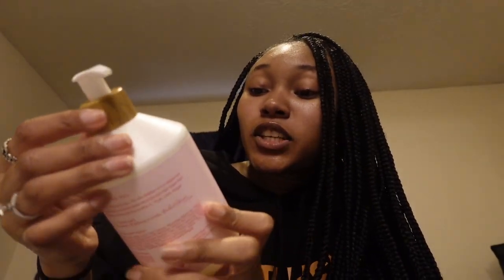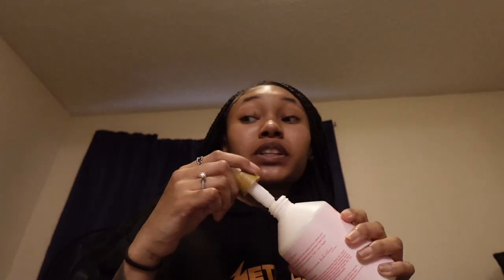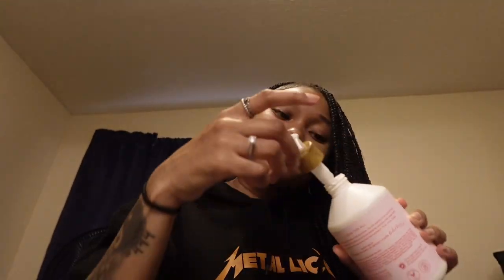My brother called — anyway, then I got this Raw Sugar hand soap. I've used Raw Sugar body wash before and it's the truth, I really like it. I meant to get the body wash today but I already got the Dove so I didn't want it to be extra since I already had a lot of stuff in my buggy. But this one smells really good — it's hibiscus and rose hip, it's just clear and smells amazing. If y'all are not into Raw Sugar, y'all need to tap in — they also have body wash and body scrub, but Target didn't have the body scrub.